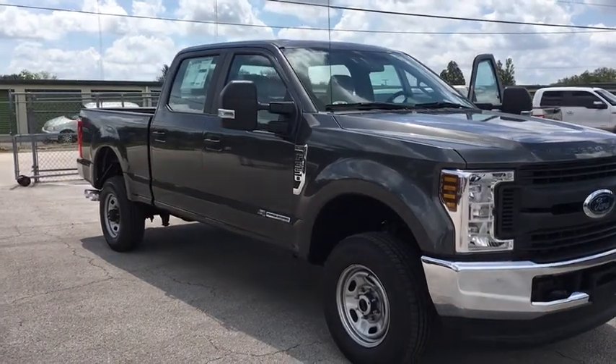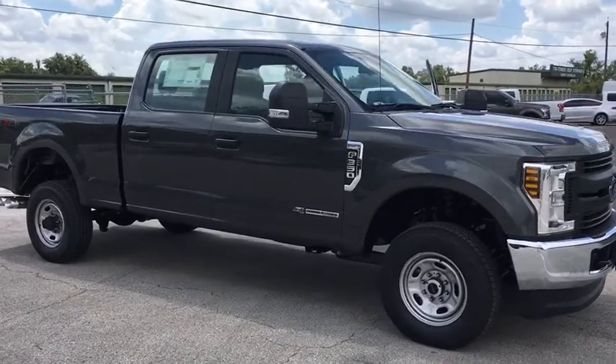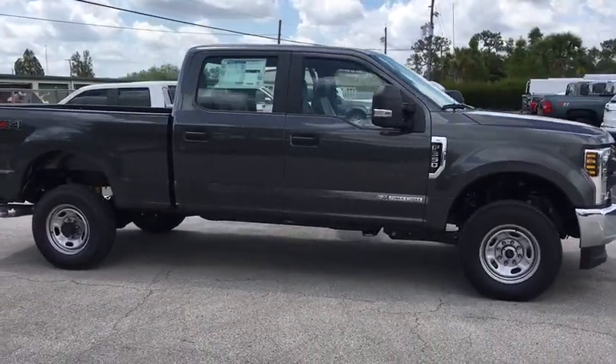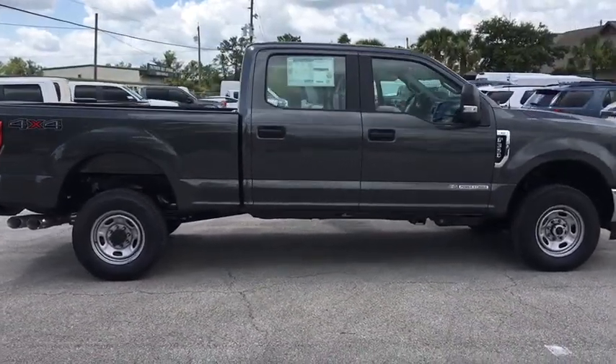2018 Ford F-350 Super Duty. Head-to-head fuel efficiency, head-to-head towing, head-to-head torque. Ford F-350 Super Duty. This vehicle has less than 200 miles.